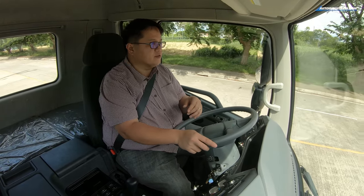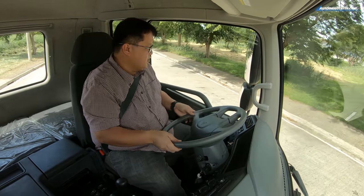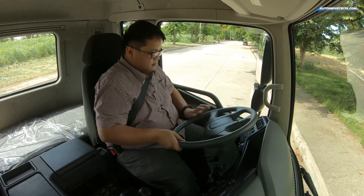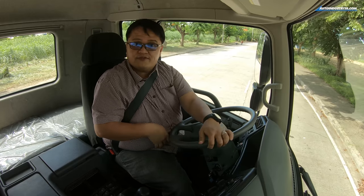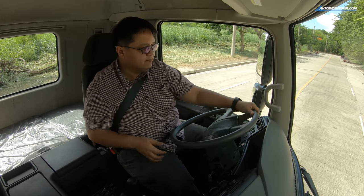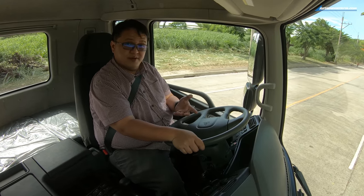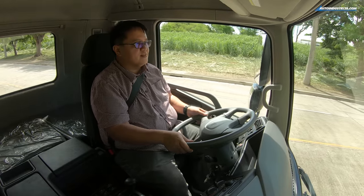We've been driving quite a few trucks on AutoIndustria.com, and they're actually quite a bit of fun. You can only imagine what it's like to actually work driving one of these things day in and day out — but this one is actually nice. Of course, you will have to get a different license restriction for this, and it's a different kind of training. But if you do have a chance to drive one of these, especially this Super Great, you'll actually enjoy yourself — especially if you like driving different, unique things.